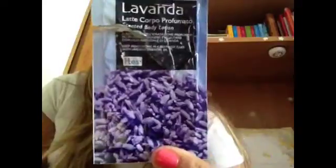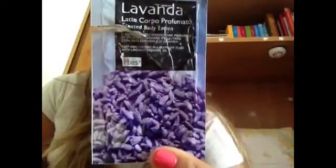Questo è il latte corpo alla lavanda, fantastico. Vi giuro, c'è un profumo meraviglioso e mi ammorbidiva la pelle in un modo fantastico.